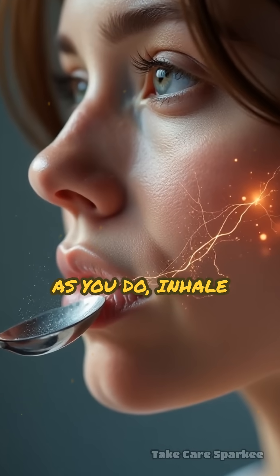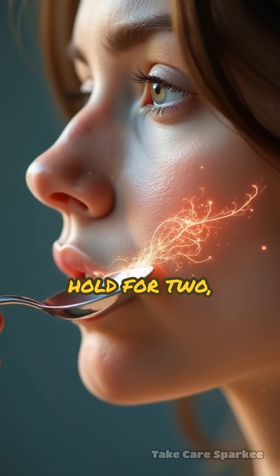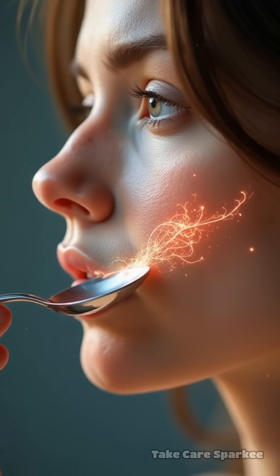As you do, inhale slowly for a count of 5, hold for 2, exhale for 7. Repeat this breath cycle 4 times.